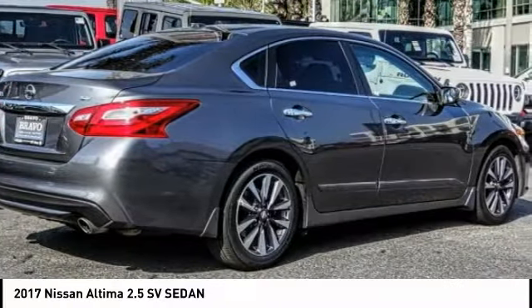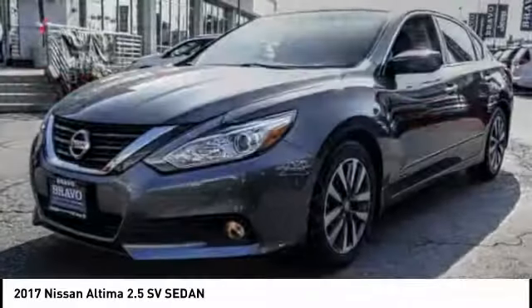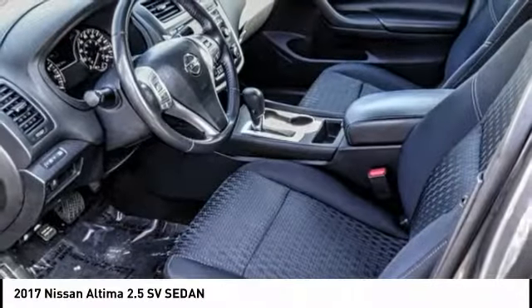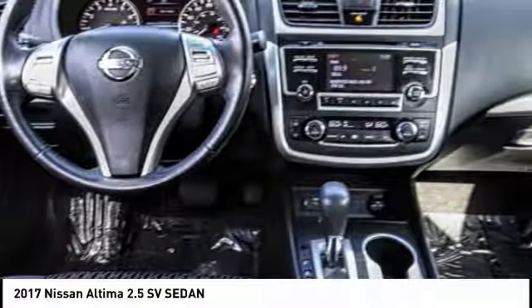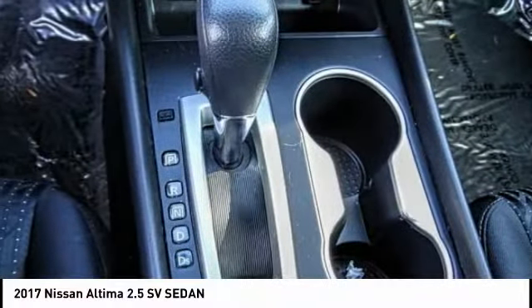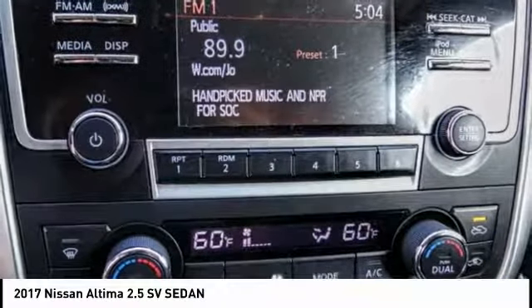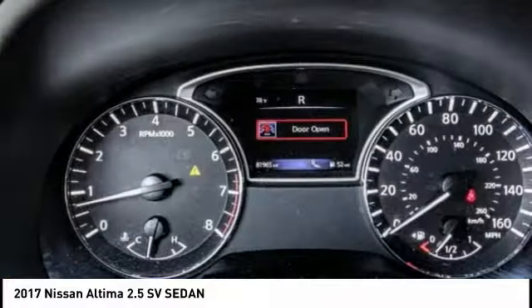The Nissan Altima offers advanced features to make life easier, including push-button ignition, which comes standard. Combine that with a powerful V6 or efficient 4-cylinder engine, 6 standard airbags, and over 5,000 quality and performance tests, and you'll see the Nissan Altima is made to drive and built to last, and is priced below $15,000.